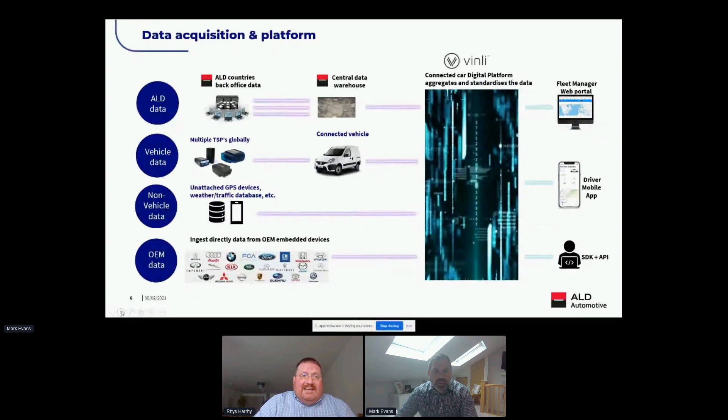We're also able to take data from non-telematics sources such as GPS devices, weather databases, and traffic databases. Finally, we're in the early stages of working with several OEMs as part of our long-term strategy to utilize data directly from vehicles equipped with manufacturer telematics. All of this can be presented internally and externally through web pages and smartphone apps, with ALD Pro Fleet being the first product to sit on this platform.